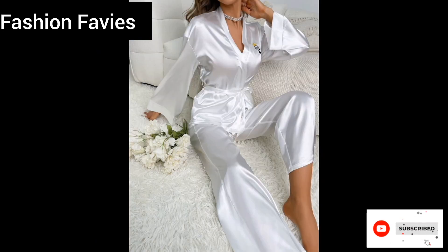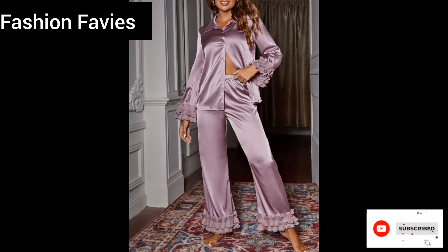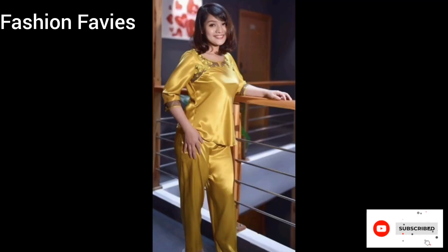Hi guys, welcome back to my YouTube channel Fashion Favvies, hope you are doing well. This is my new video — keep watching and enjoy! Today's video is about a satin pajama haul: indulge in the ultimate comfort and style.